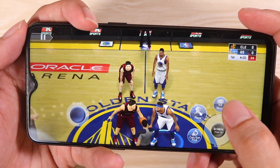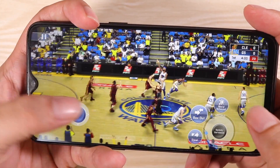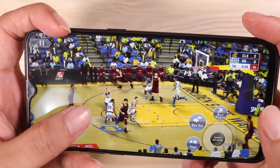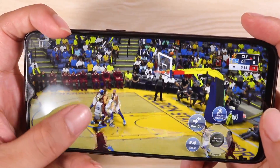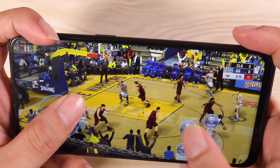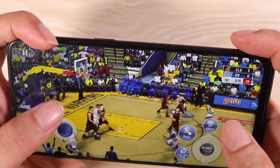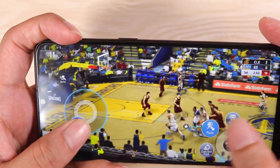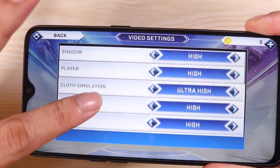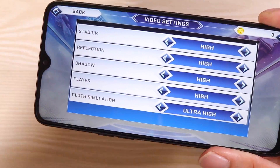Let's see what this thing can actually do. I've got NBA 2K19 here — this is a very heavy game. As you can see, the characters, the models, and the arena look so much better now. There's a lot more going on on screen, and the Realme Free Pro can actually handle it very well. It's not the smoothest experience, but you're able to play at this level of quality — ultra high, everything in max settings.